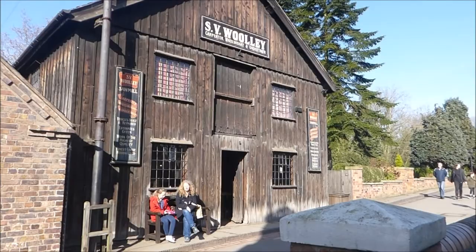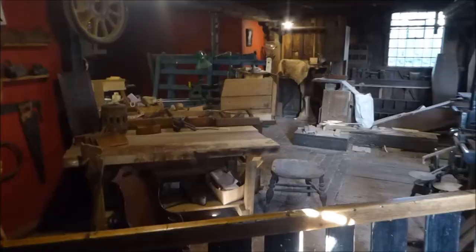This is the carpenter's workshop where you can see rocking horses being carved and today it's a man making violins.